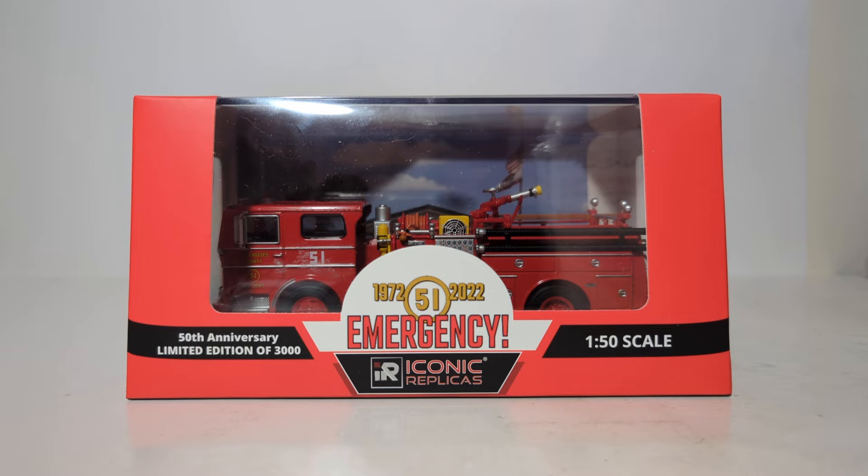Many of us grew up with the show Emergency. I know when I was younger it was already well into syndication, but it was on early in the morning before school. I always tried to catch it and thoroughly enjoyed it. If you're not familiar, Emergency was a 1970 TV show basically where there was a paramedic unit and an engine company from the LA County Fire Department.